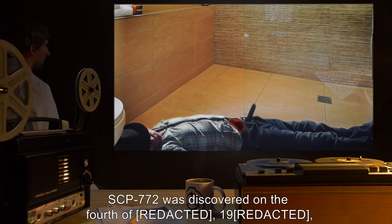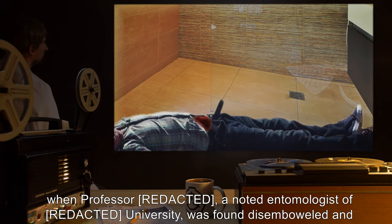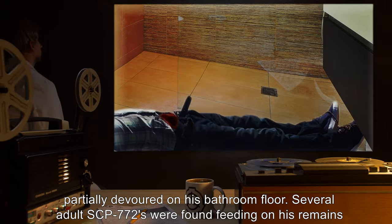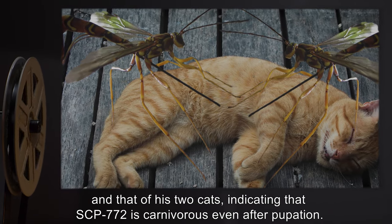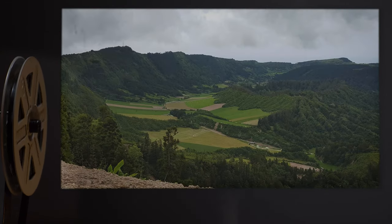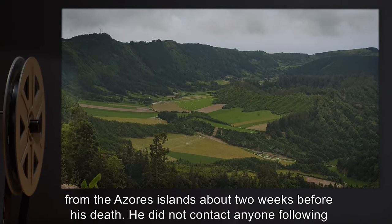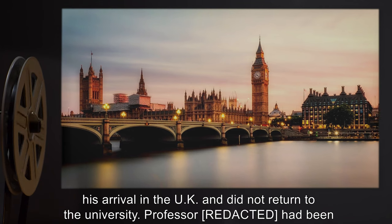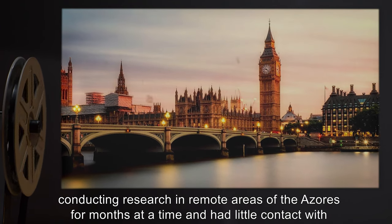SCP-772 was discovered on the fourth of [redacted] when Professor [redacted], a noted entomologist of [redacted] University, was found disemboweled and partially devoured on his bathroom floor. Several adult SCP-772s were found feeding on his remains and that of his two cats, indicating that SCP-772 is carnivorous even after pupation. Interviews with his colleagues revealed that the professor had apparently returned from the Azores Islands about two weeks before his death, not contacting anyone following his arrival in the UK.